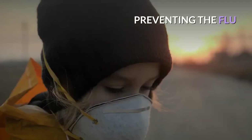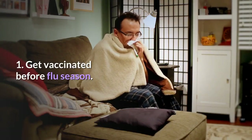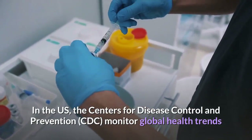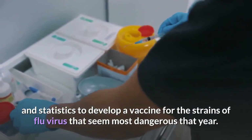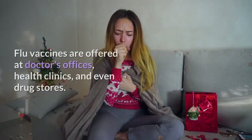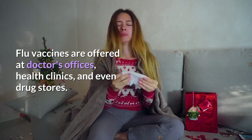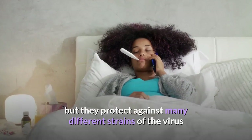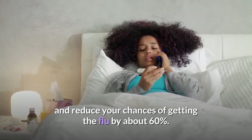Preventing the flu. Step 1: Get vaccinated before flu season. In the U.S., the Centers for Disease Control and Prevention monitor global health trends and statistics to develop a vaccine for the strains of flu virus that seem most dangerous that year. Flu vaccines are offered at doctors' offices, health clinics, and even drug stores. They don't guarantee a season free of flu sickness, but they protect against many different strains of the virus and reduce your chances of getting the flu by about 60%.